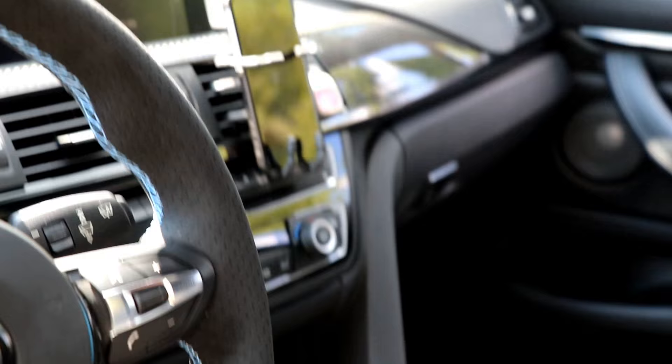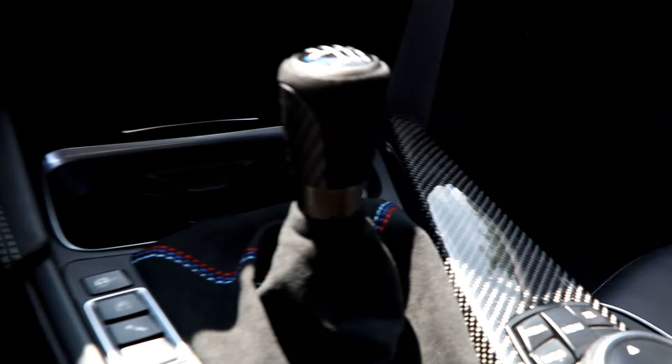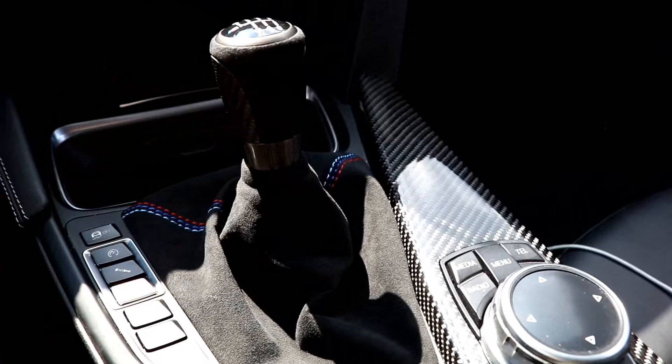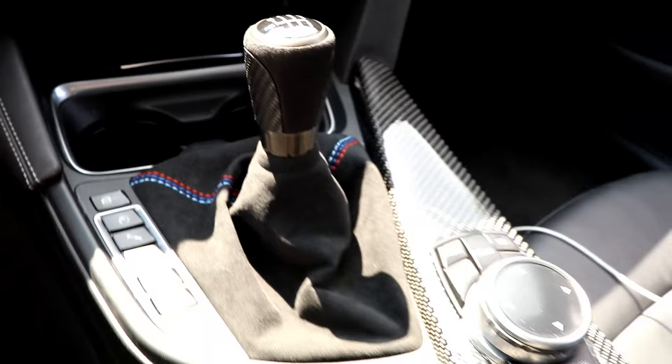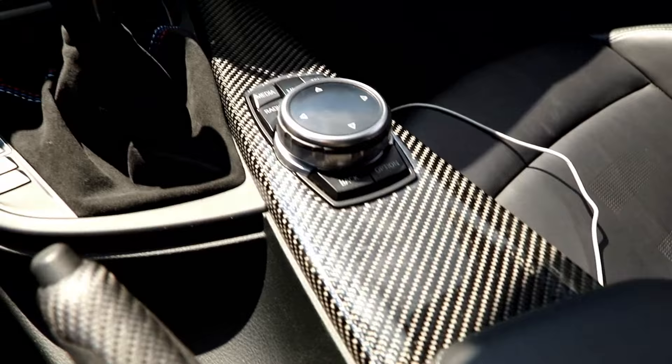The shift knob is also different. Not too sure how I feel about it yet — it's lower down, so it feels better, but it's still really small. It doesn't light up like my other one did, but that doesn't really matter. It's all about the feel, to be honest.